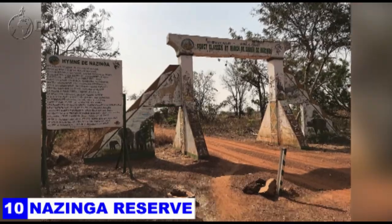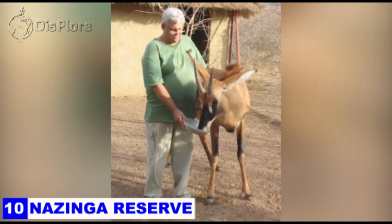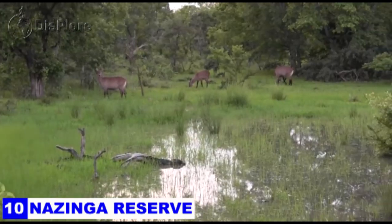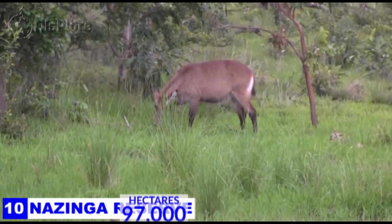Number 10: Nazinga Reserve. Established in 1979 by Canadian brothers Robert and Clark Lundgren, it is located not far from the Ghanaian border. The Nazinga game reserve covers an expanse of around 97,000 hectares packed with wildlife.